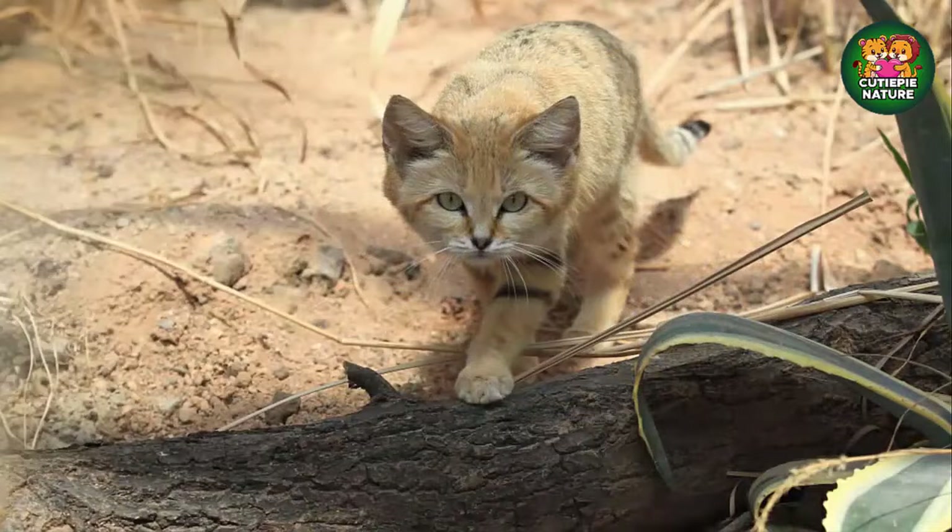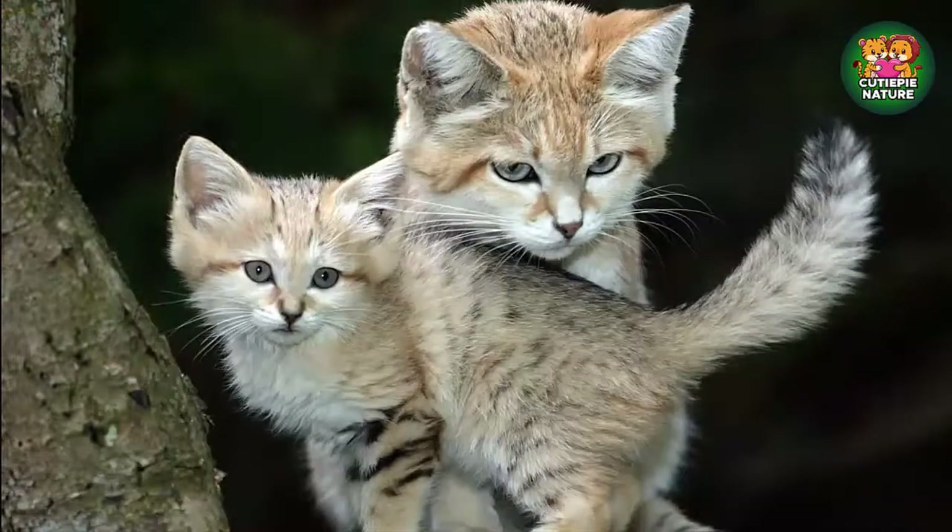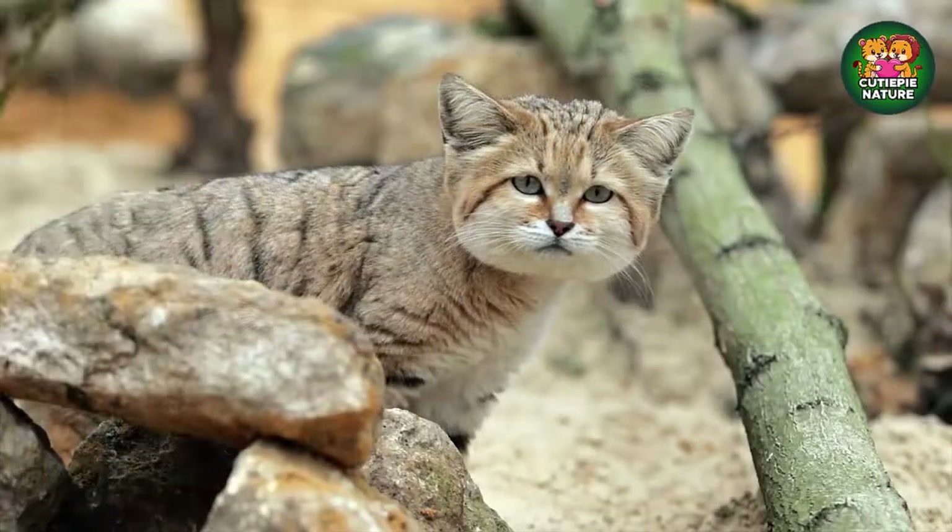They are great at digging, which is how they construct their burrows and catch small rodents for food. Their abnormally large ears, which certainly contribute to their cuteness, are used to listen for the faint squeaks of their prey beneath the sand. They can go weeks without water and are primarily nocturnal to avoid the oppressive heat of the desert daytime.